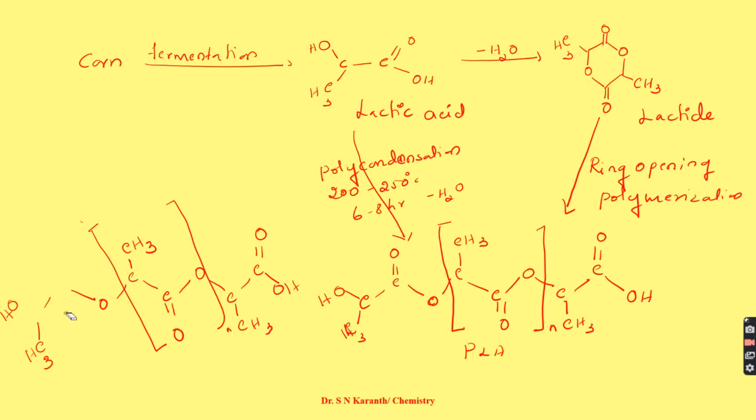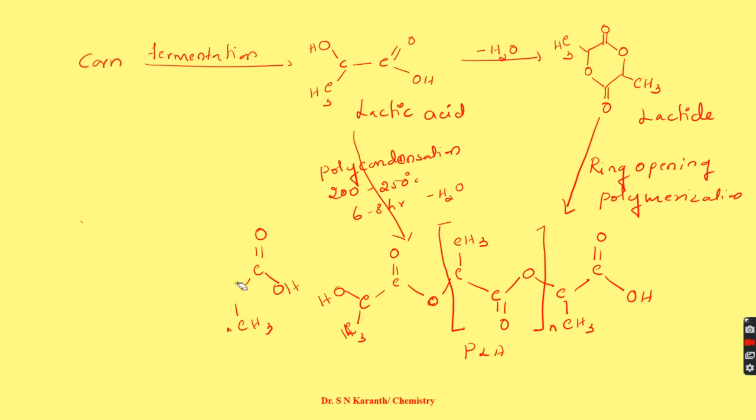It is very easy to write the structure: C-C-O-C-C-O-C-C-O is the backbone. The carbon which is near to and before the oxygen bears a C=O ester group. This way, we can synthesize polylactic acid.